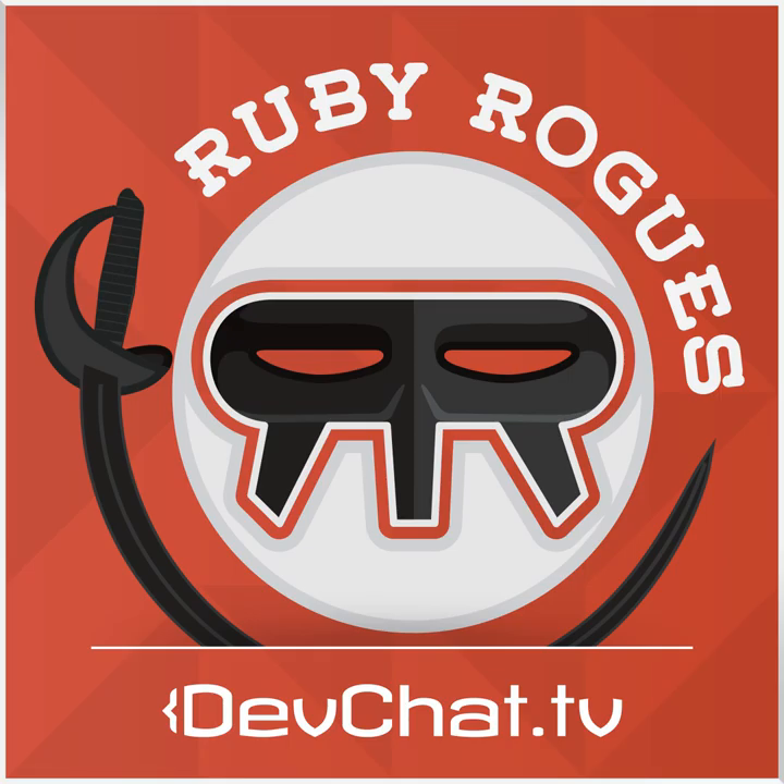This episode is sponsored by Rackspace. Are you looking for a place to host your latest creation? Want terrific support, high performance, all backed by the latest open source cloud? Try out Rackspace at RubyRogues.com slash Rackspace and get a $300 credit over six months — that's $50 per month.